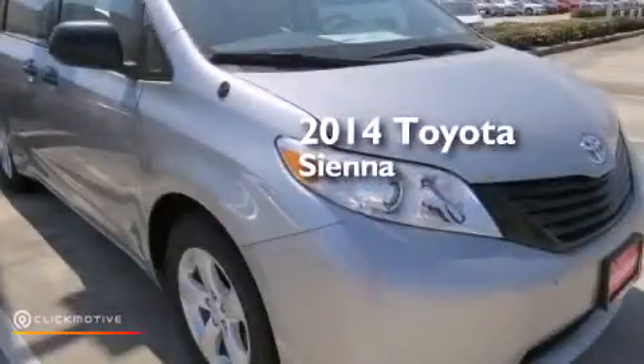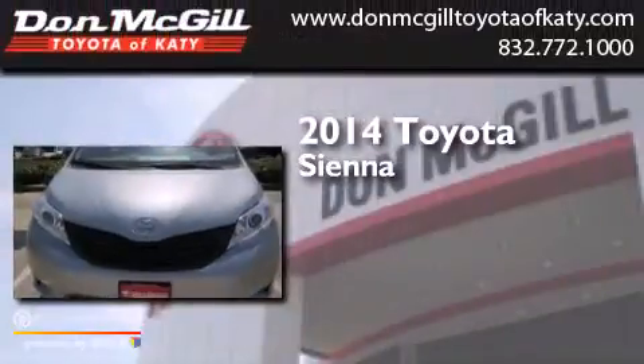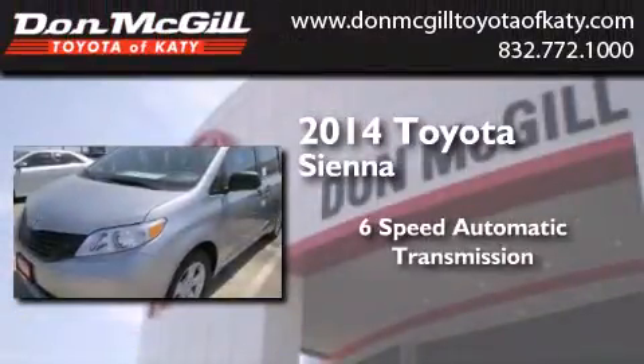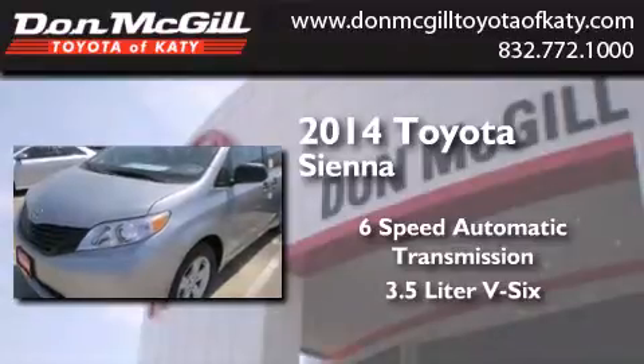This is a brand new 2014 Toyota Sienna. This minivan has a 6-speed automatic transmission and a 3.5-liter V6.